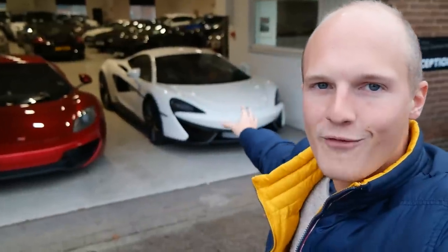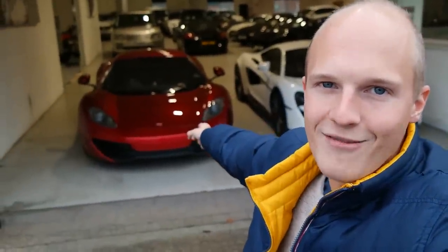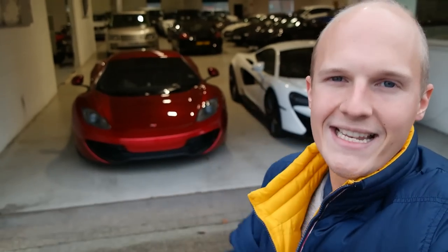So yes, we are going to leave this beautiful 570S behind and jump into this Volcano Red 12C for today's test drive.